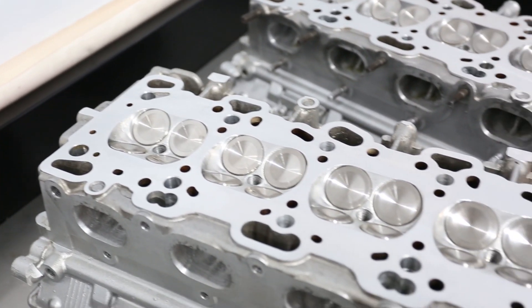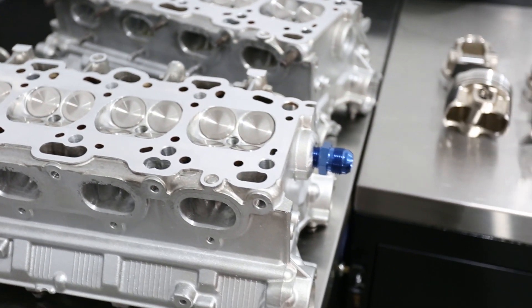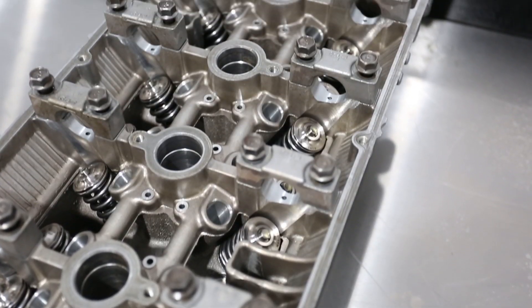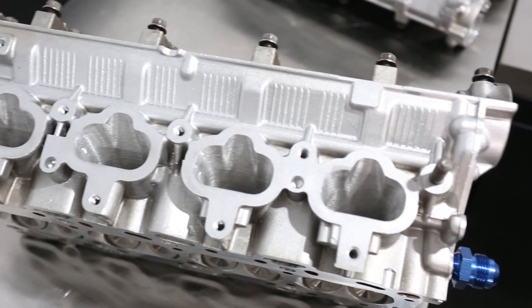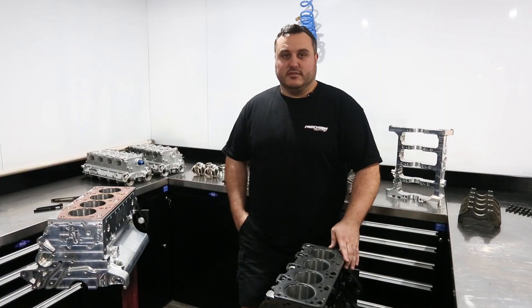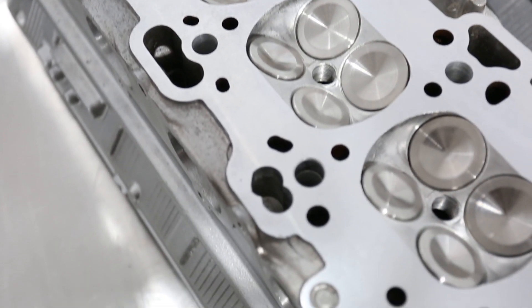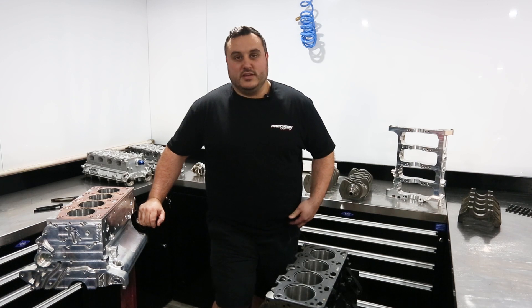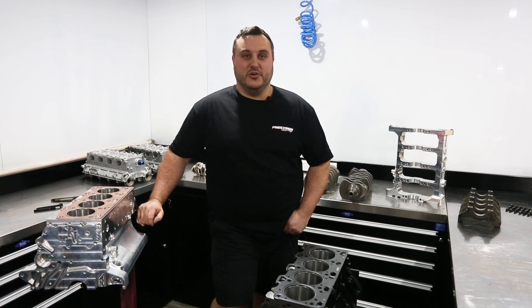We have multiple cylinder head packages ranging from the standard reconditioned service all the way up to oversized valves, upgraded springs and retainers, ported and polished intake and exhaust ports. There is a cylinder head for every application. I hope this helped with any questions you may have had. We've got a lot of this info on our website, so feel free to check it out. If you've got any more questions, hit us up — we're always here to help.